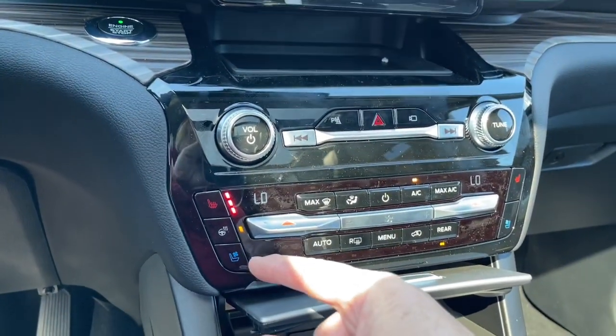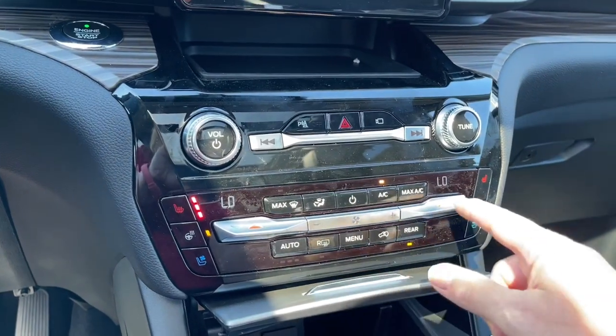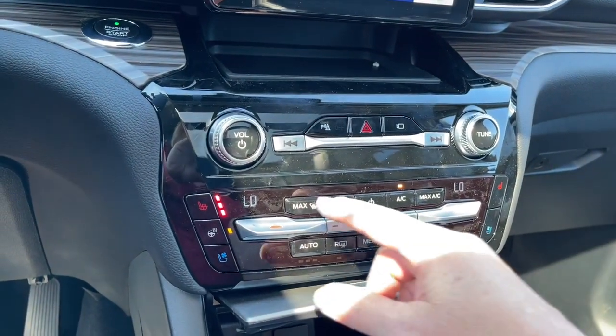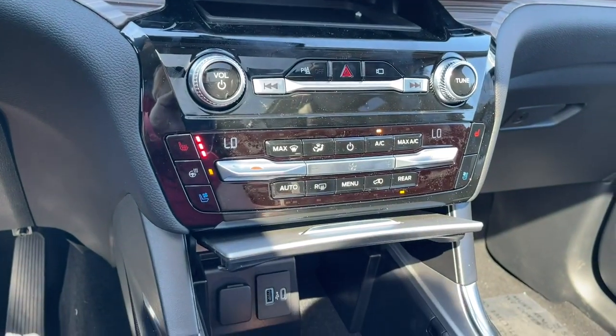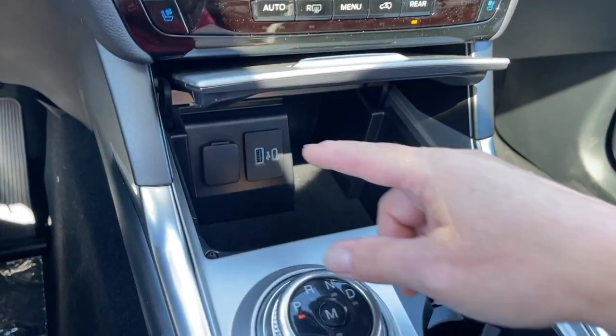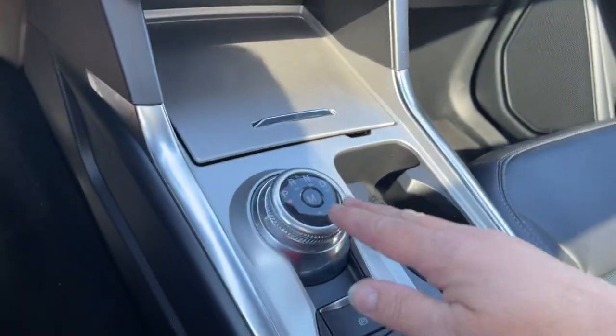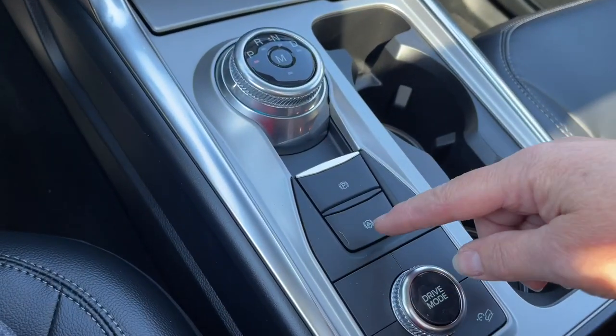You've got heated and cooled seats and a heated steering wheel, with dual climate control for both driver and passenger, AC and max AC. You also have front and rear defrost. Down below you've got a 12 volt, USB, and USB-C. Lots of room in there — you can just close it right up. Dial shifter, electronic parking brake, and auto hold.